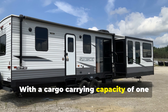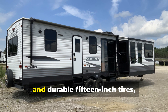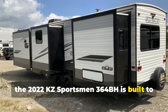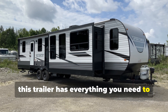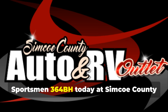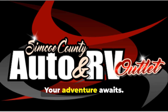With a cargo carrying capacity of 1,200 pounds, a fully enclosed underbelly, and durable 15-inch tires, the 2022 KZ Sportsman 364BH is built to deliver a comfortable and reliable camping experience. Whether you're parked by the lake or deep in the woods, this trailer has everything you need to make lasting memories. Discover the comfort of the 2022 KZ Sportsman 364BH today at Simcoe County Auto and RV outlet. Your adventure awaits.